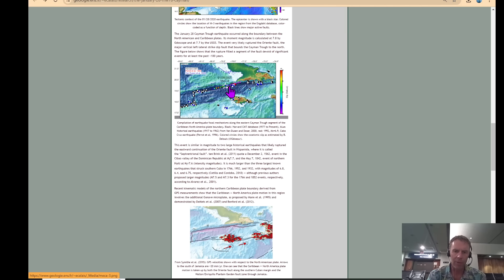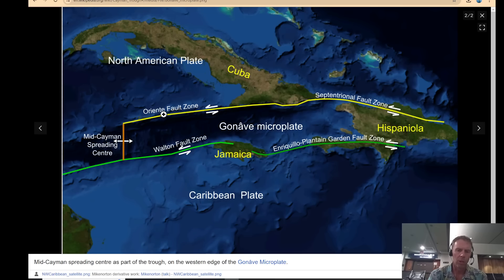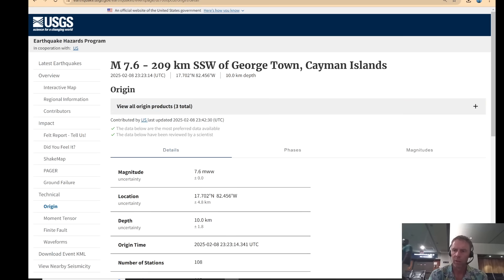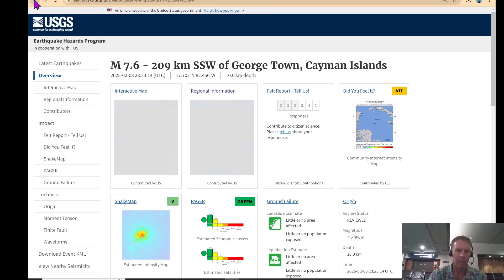And the other thing I have is some historic seismicity with beach balls. You can see here's Jamaica, here's Haiti, and you can see mainly strike-slip faults with beach balls along these zones — transform plate boundaries from Cuba down through Jamaica in this part of the Caribbean. This is the most common type of earthquake-generating fault system in this area.